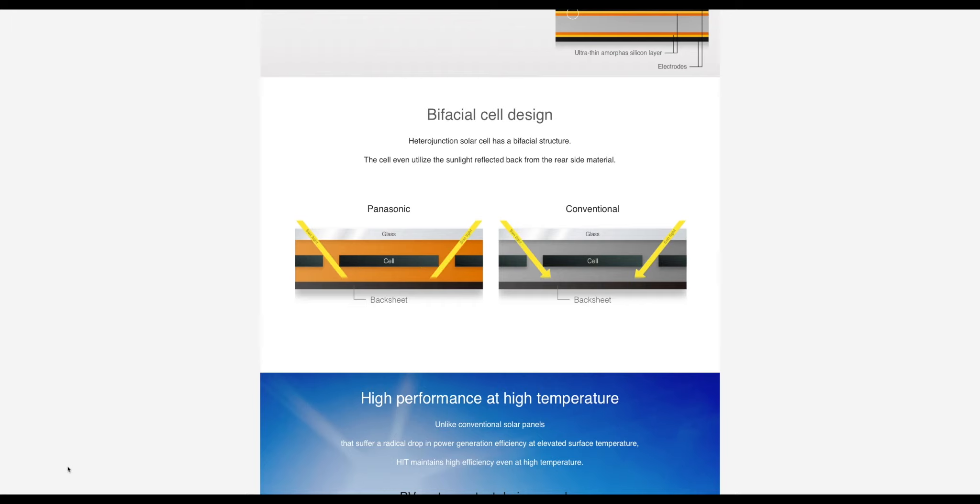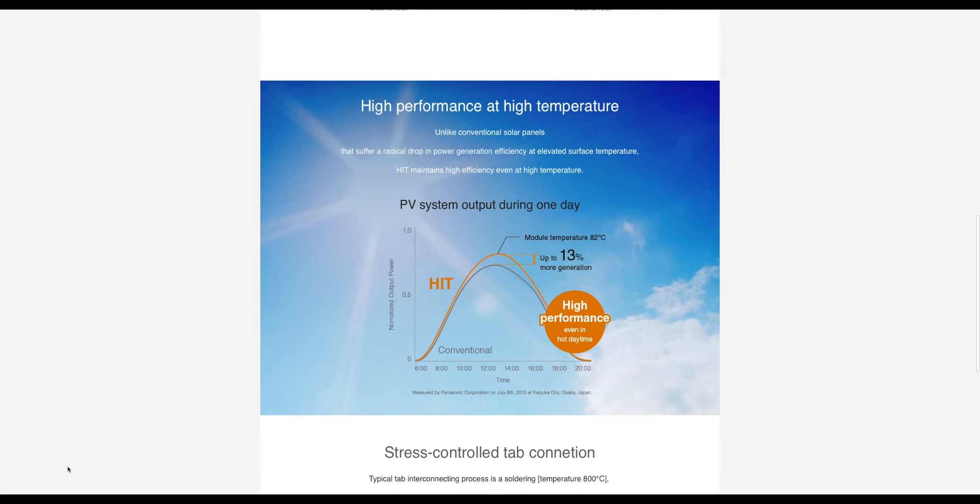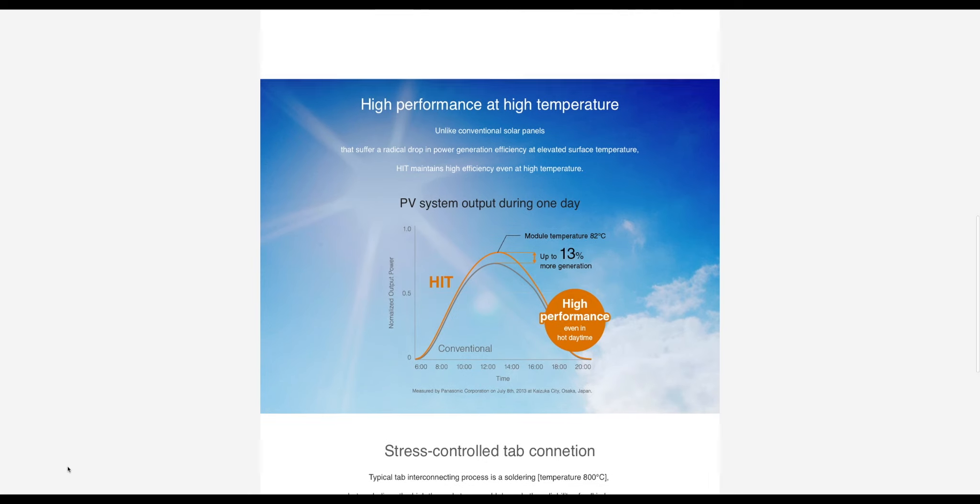In 2014, Panasonic was able to set a world record for the highest efficiency from a silicon solar cell out of a research and development department, achieving 25.6%. This really put Panasonic on the map as a solar panel manufacturer. Mind you, this isn't the efficiency you'll find from the current product lineup. The current HIT N340 watt panel has an efficiency of 20.3%.